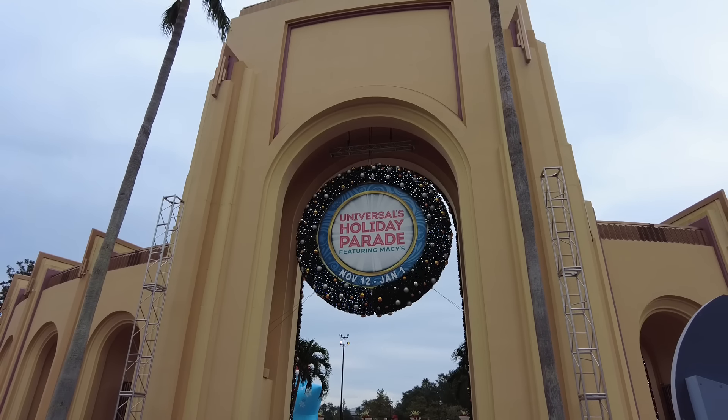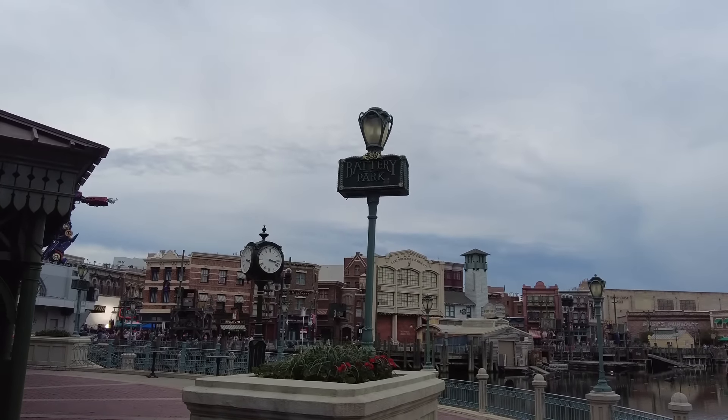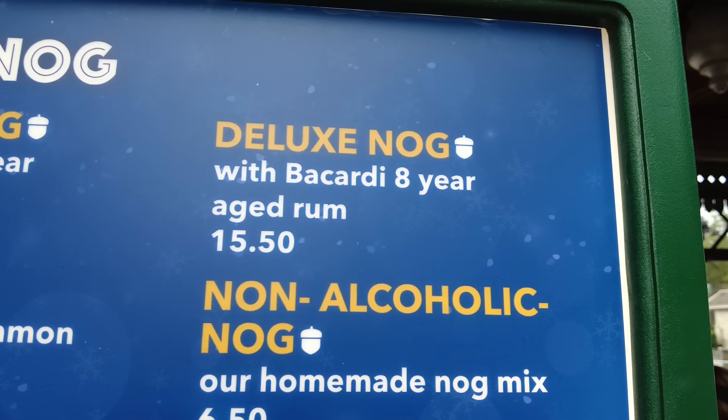We're over here at Universal Studios — they have some amazing holiday specials. Look at the theming here, very beautiful. This is in Battery Park. I'm about to try eggnog for the first time in my life — I got the deluxe one with eight-year-old Bacardi. Very creamy, very thick, very liquor-y. I love this. Eggnog has got to be part of more holidays. Cheers to you — happy holidays!